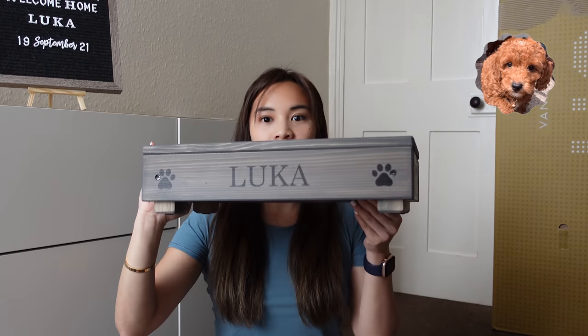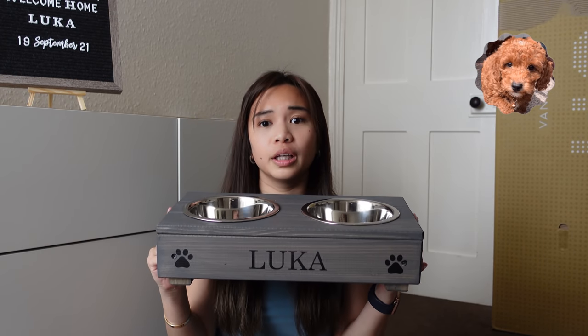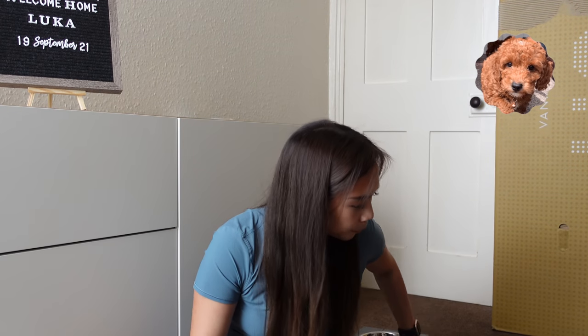I ordered this from Etsy. Unfortunately he doesn't like it right now — I think he's probably too small for it, but hopefully when he gets bigger he'll start using it. We noticed that he doesn't like stainless steel bowls, which is crazy because I bought a few stainless steel bowls for him. He doesn't want to use them, so I've been using our ceramic plate.